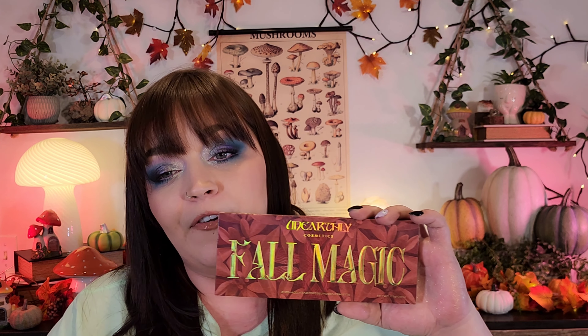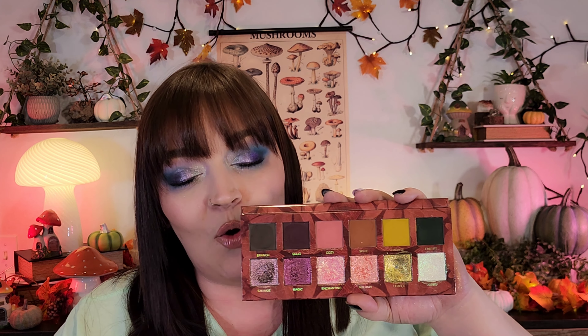Let's talk Unearthly Cosmetics — they're one of my favorite brands of all time and were the first brand to send me PR. The first palette is Fall Magic — it's self-explanatory. The color story is so good, the mattes are so good. These three down here are my absolute favorite. The shimmers are beautiful. I even have pan in that green shade — for me to have pan in an eyeshadow in a palette that's not that old in my collection is insane. That should tell you how much I love this palette.